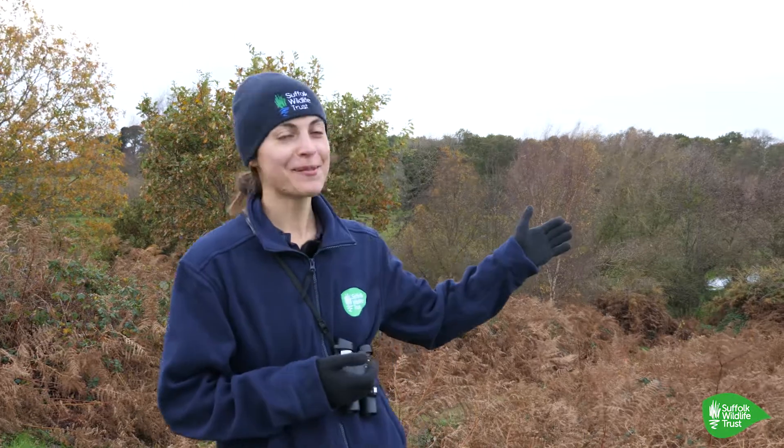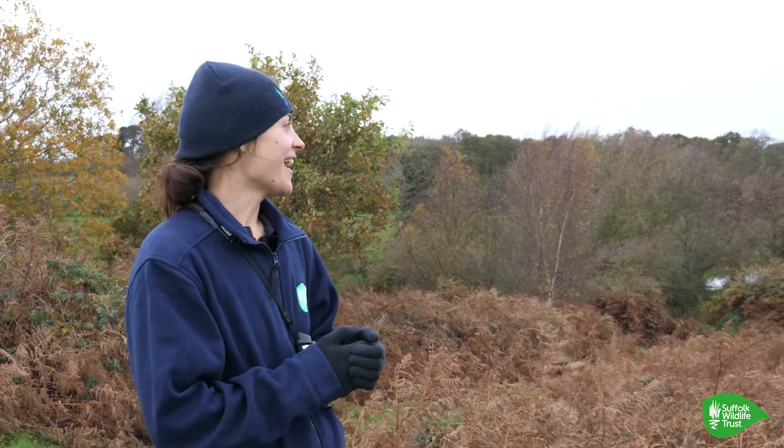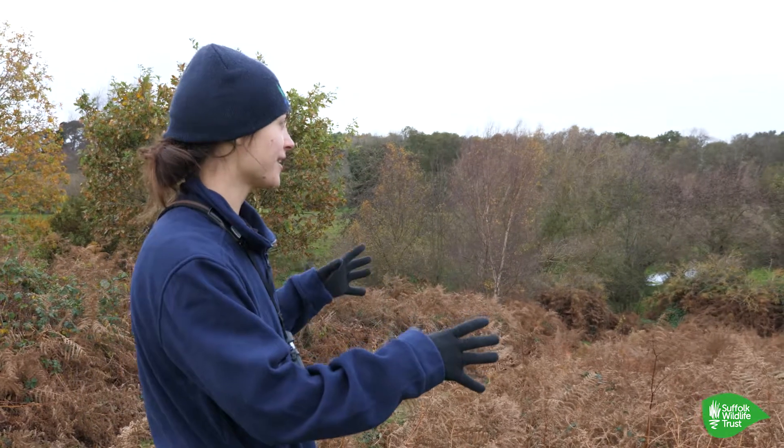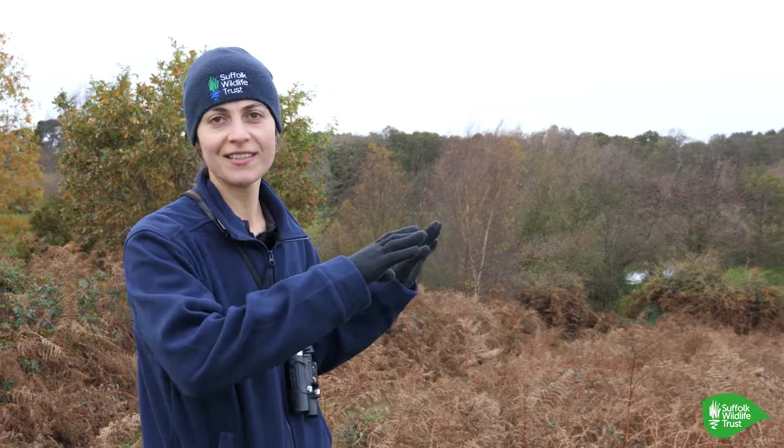We're currently overlooking Sizewell Belt, which is a site of special scientific interest, and it's a series of grazing marshes that are interconnected with dikes.